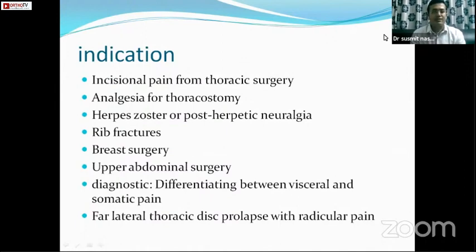In a spine surgeon's practice, it is most commonly used for a far lateral thoracic disc collapse with only radicular symptoms, where the patient doesn't want to go ahead with surgery.